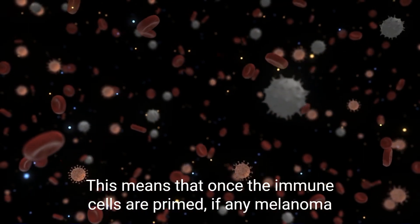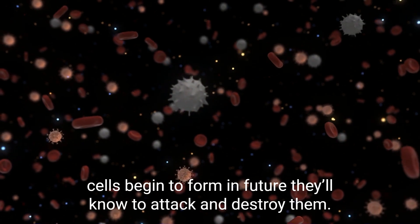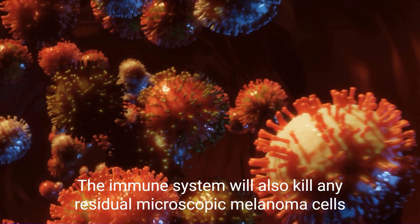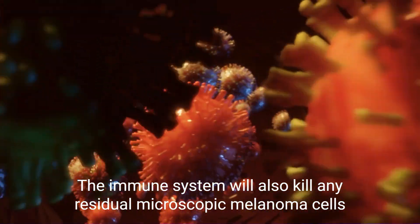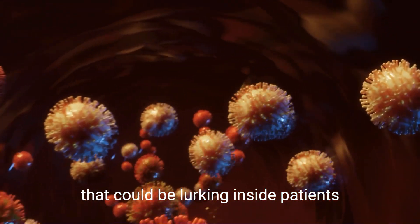Once the immune cells are primed, if any melanoma cells begin to form in future, they'll know to attack and destroy them. The immune system will also kill any residual microscopic melanoma cells that could be lurking inside patients.